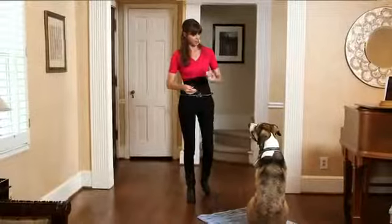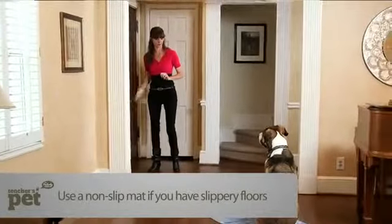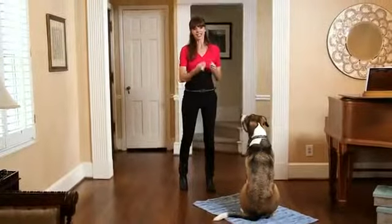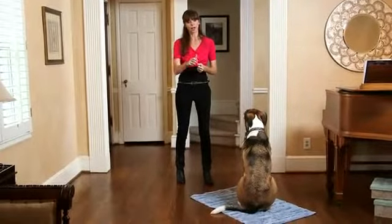Stay. Good boy. I don't reward Nathan until I'm right back with him, because I don't want to break his stay. As Nathan is still complying, I'm now going to do this again and take it up a level by actually putting my hand on the door and rattling the doorknob.